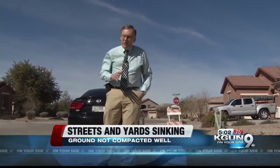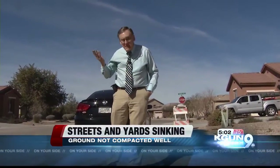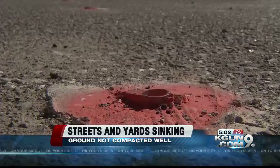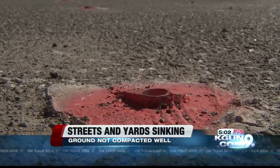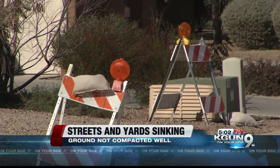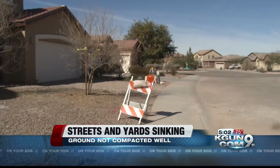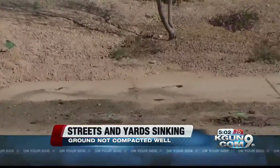Homeowners say there's been a lot of neighborhood tension, and they feel the more publicity there is, the less chance there is they'll be able to sell their place. These holes are part of the solution, pumping fill material underground to bring things back up. The town of Marana is planning to pay at least $300,000 to fix the streets and expects the homebuilder to repair the yards. Town engineer Keith Brand says out of eight properties affected, one house has had problems, but the rest of the sinking has been limited to yards and streets.